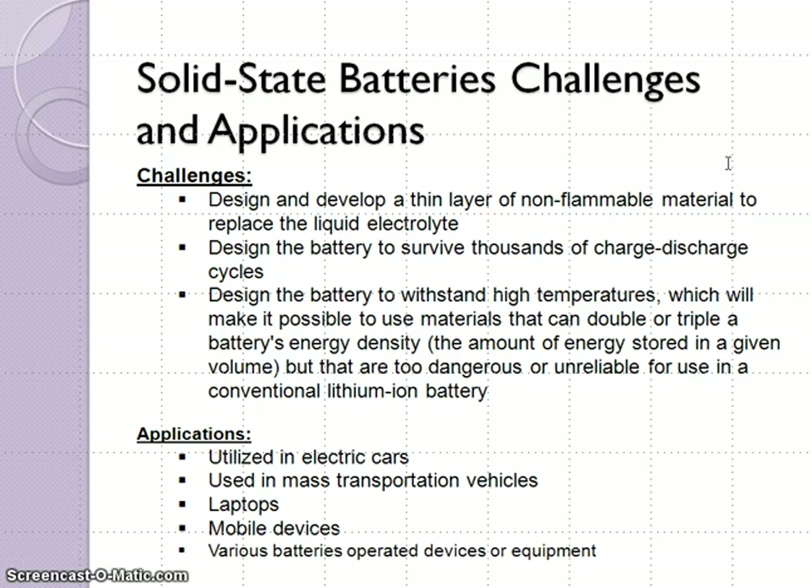Applications. Solid state batteries can be utilized in electric vehicles, used in mass transportation vehicles like buses or even possibly trains one day. They can be used in laptops, mobile devices, and various battery-operated devices or equipment are just some of the applications.